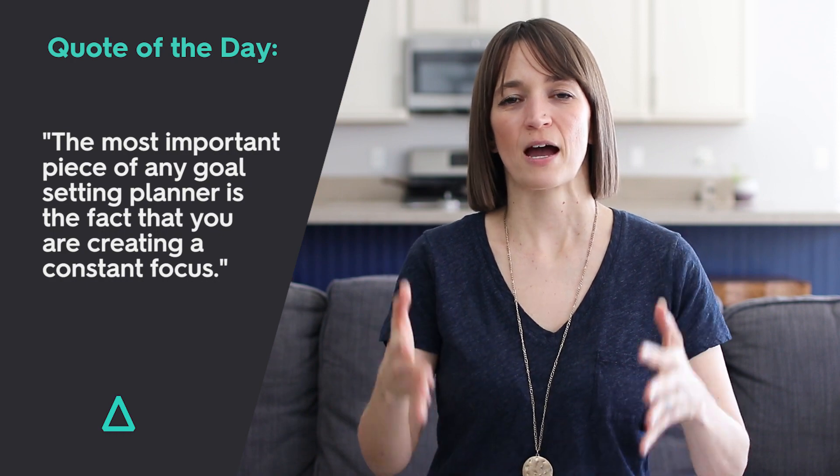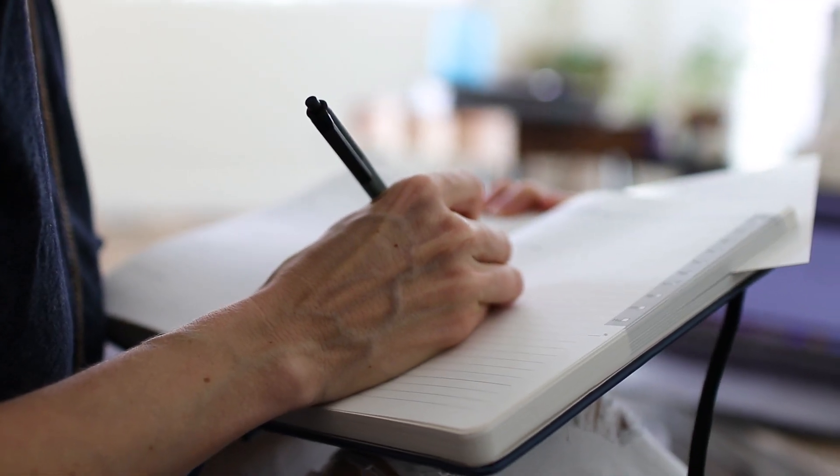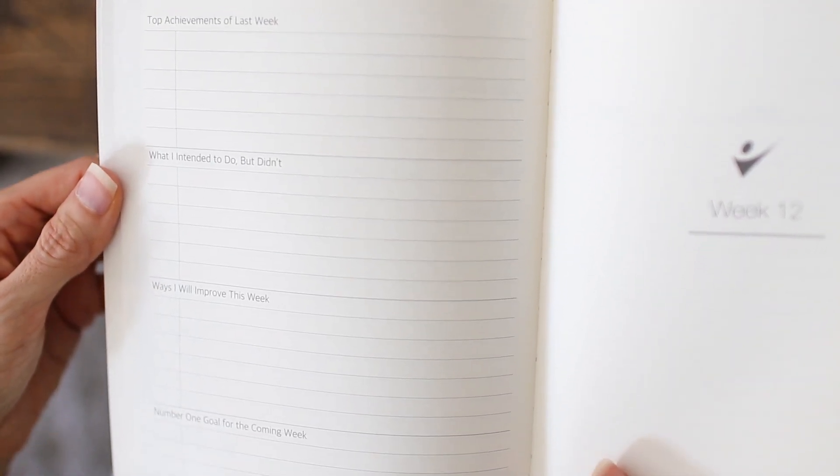The most important piece of any goal setting planner is the fact that you are creating a constant focus. And by doing so you're activating what's called your reticular activating system — which you've probably heard me talk about in other videos. This is a part of your brain that filters out the non-essentials and pulls into focus the essentials. By giving yourself checkpoints every morning and every night to remind yourself what is your most impactful goal, what are the things I'm working on, what are the things that matter most — this is allowing you to filter out all the things in life that like to distract us, so that you can pull into focus what actually matters and spend more time and energy there.